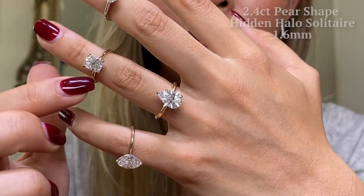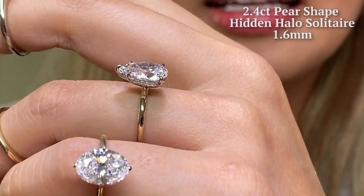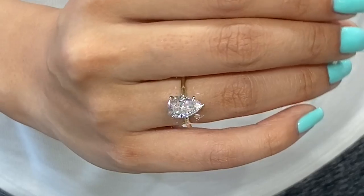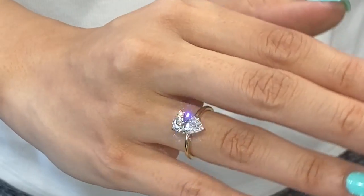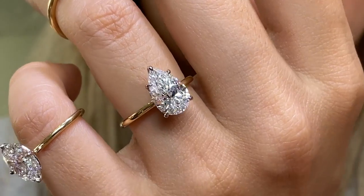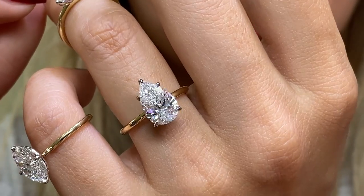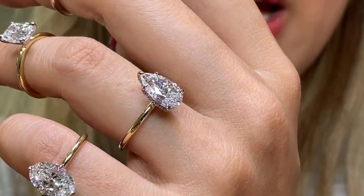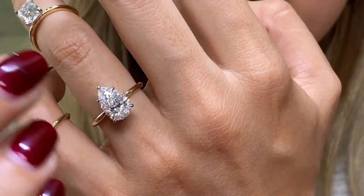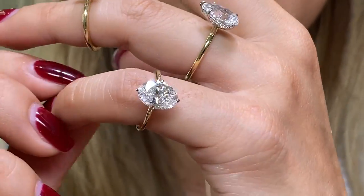Here I have a 2.4 carat pear-shaped diamond and this actually has a hidden halo — I love the hidden halo on this. Notice how delicate the prongs are on the pear; each prong is extremely difficult to make, ensuring the craftsmanship keeps those prongs as secure but as invisible as possible.